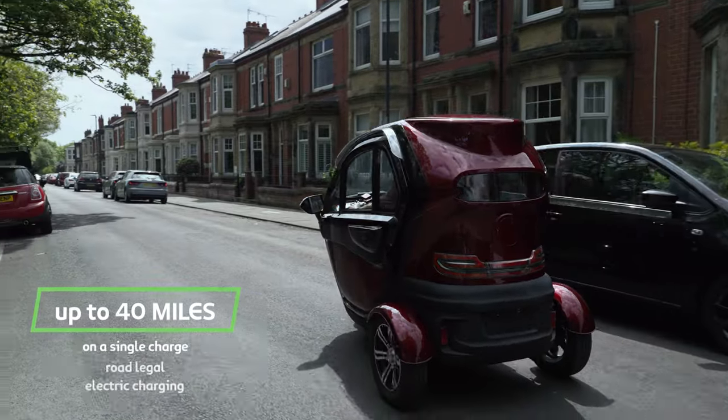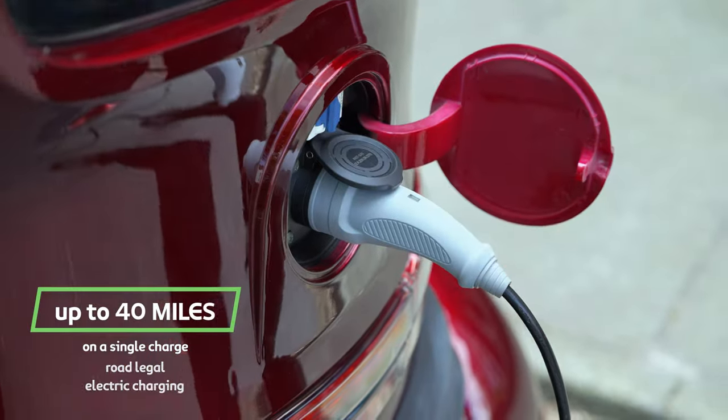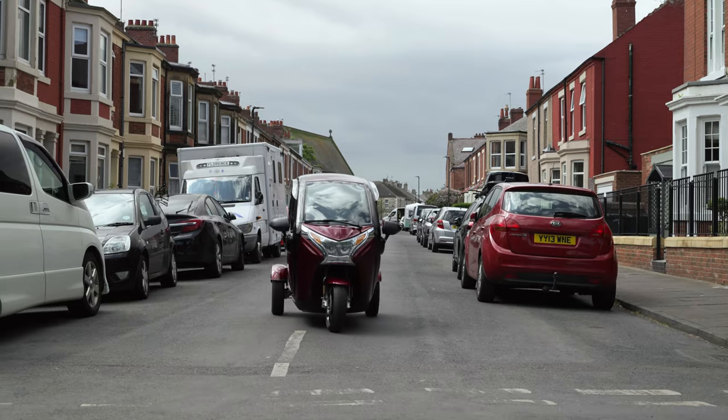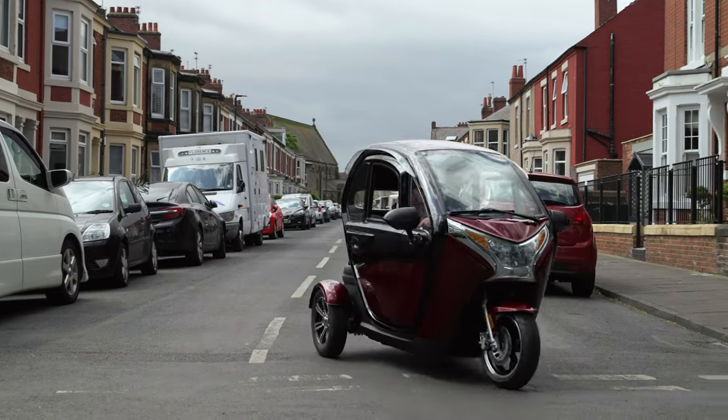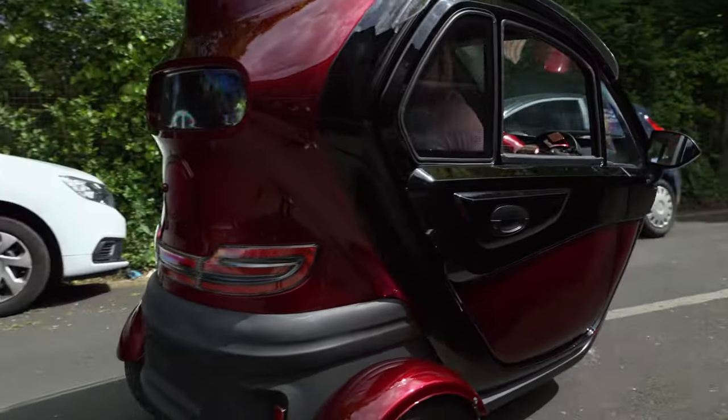With up to 40 miles on a single charge, a powerful 1,500 watt motor and the ability to reach up to 25 miles per hour, the Monster is accessible to everyone, as there's no need for a driver's license, just some compulsory basic training.